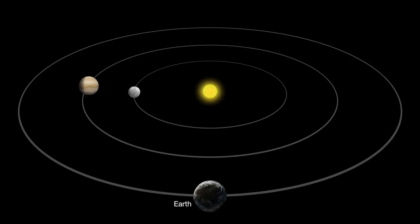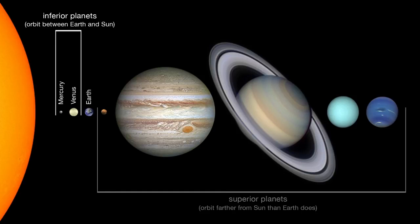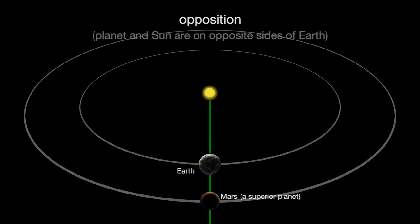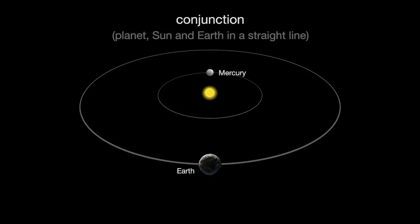As seen from Earth, both Mercury and Venus have phases like our moon. That's because they circle the sun inside Earth's orbit. Planets that orbit between Earth and the sun are known as inner or inferior planets. Inferior planets can never be at opposition, which is when the planet and the sun are on opposite sides of Earth. But inferior planets can be at conjunction, which is when a planet, the sun and Earth are all in a straight line.